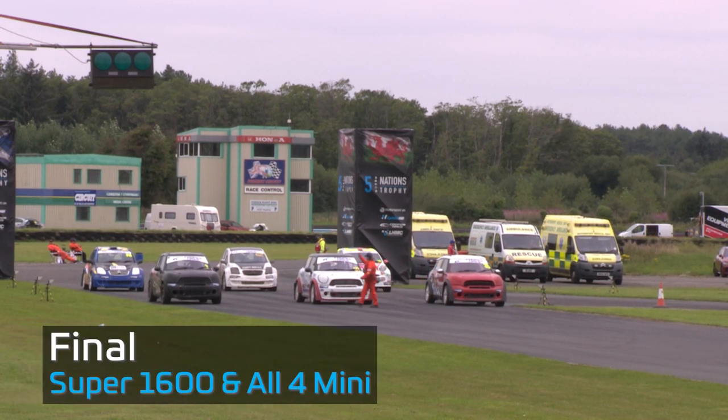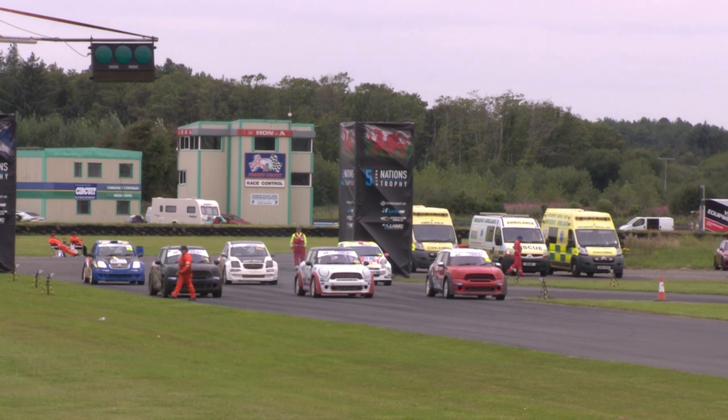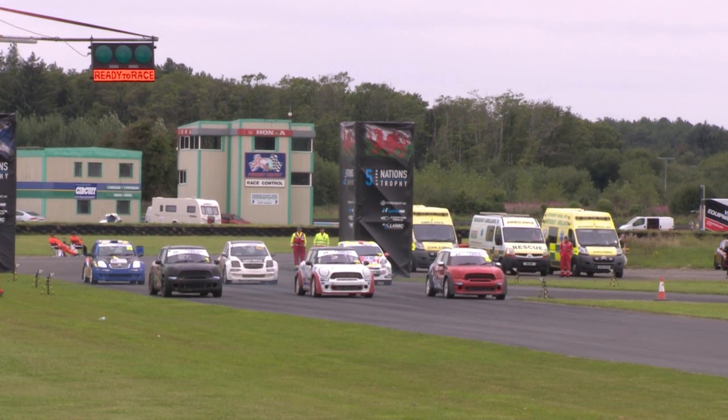The final race of the day. Here we are ready for the All Four and Super 1600s final at Pembroke for round four. Martin Hawks, David Bell, Adrian Turner on the front row, and the Super 1600s is headed by Craig Lomax.